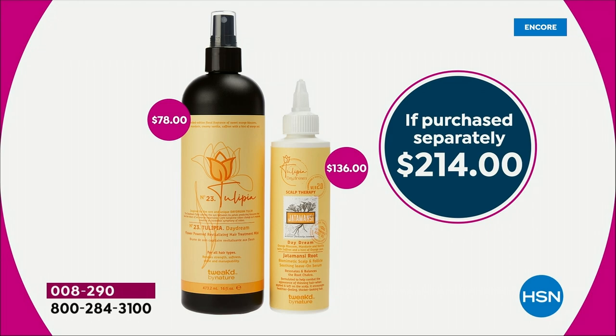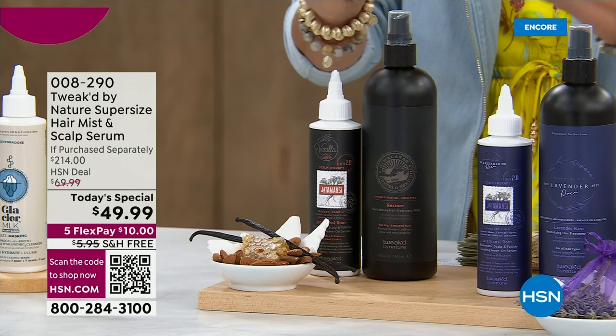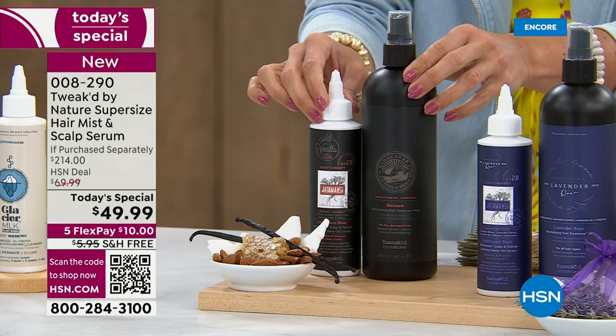Let me quickly walk you through the scents, because if last Today Special was any indication, the newer ones are going to fly out of here. We'll start with the OG — Amber Vanilla, toasted vanilla waffle, almond, cream, coconut, honey. It's warm and yummy and inviting.